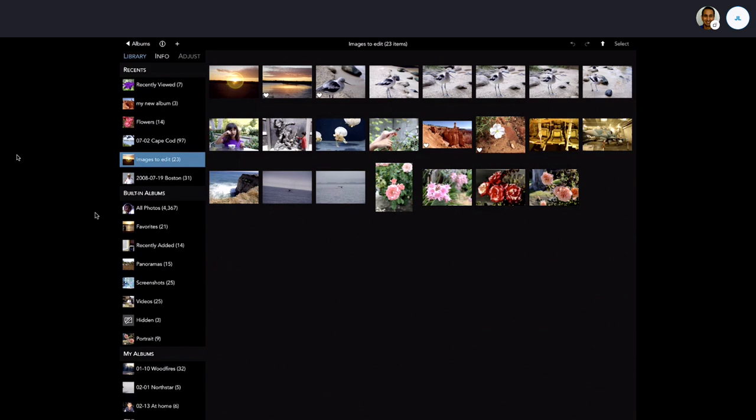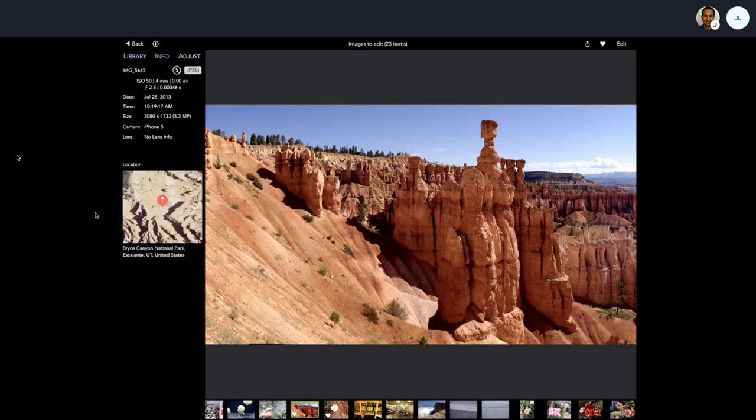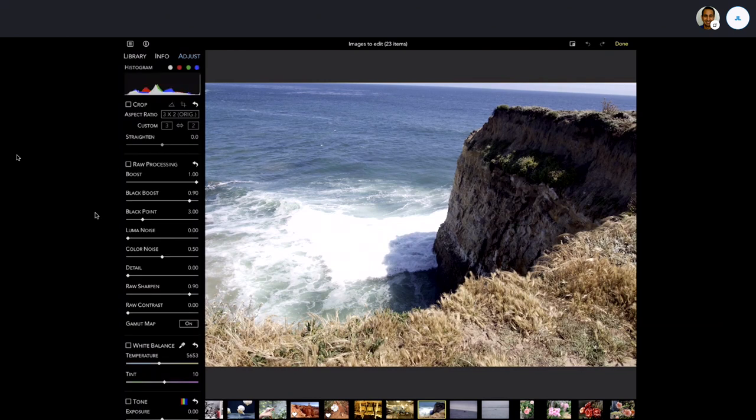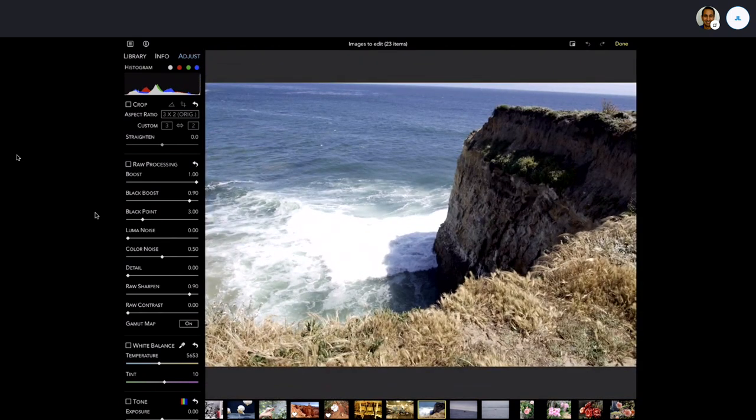Now let's go into the one-up view. Tapping on 'info' gives metadata: file name, flash status, file type, shooting information, date, time, camera, and a map with place. This next image is an Olympus RAW. Tapping the edit button decodes that RAW. You can zoom in up to 800% in this application — that's far more than the Photos app. In fact, Photos when you edit can't zoom at all.